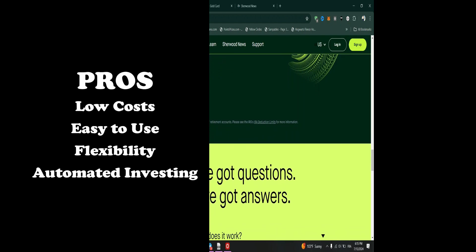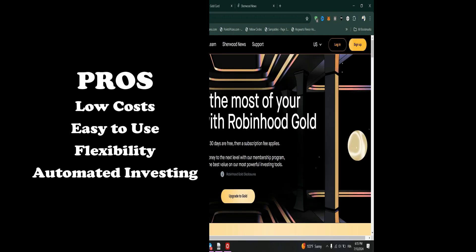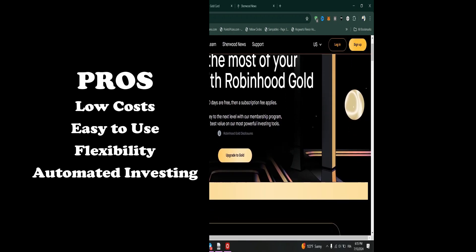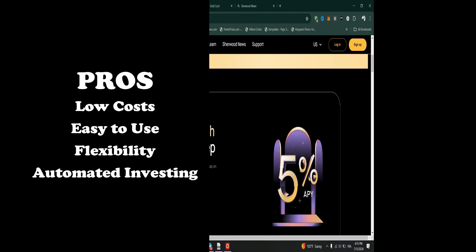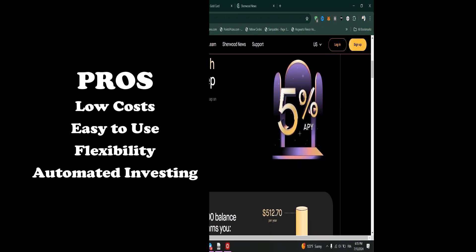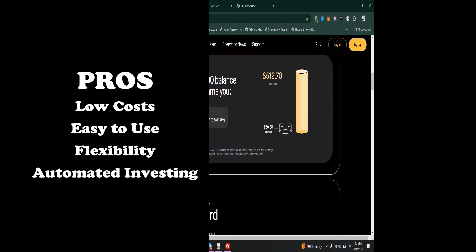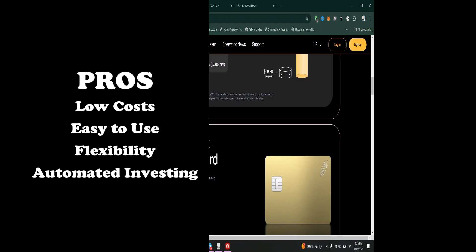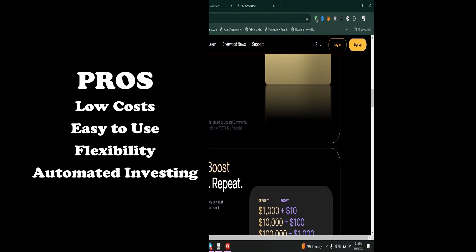Pros: Low costs — commission-free trades and no account minimums make it an affordable option. Easy to use — the platform's simplicity is ideal for those new to retirement investing. Flexibility — a wide range of investment options allows for diversified portfolios. Automated investing helps users stay consistent with their retirement savings.